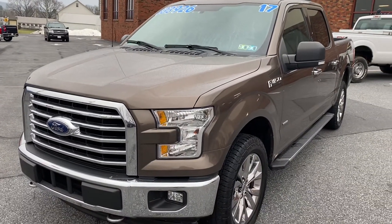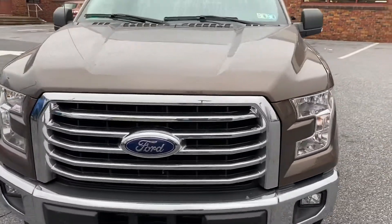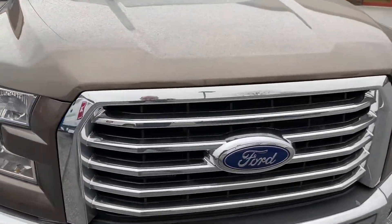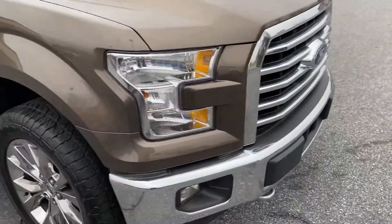Hey Tim, Ryan Oberholzer with Keller Brothers. Pleasure to chat with you quick this morning. The truck is here and available — I'm making a video of it, but I thought I would just do a quick walk around here for you and let you see the truck in person.